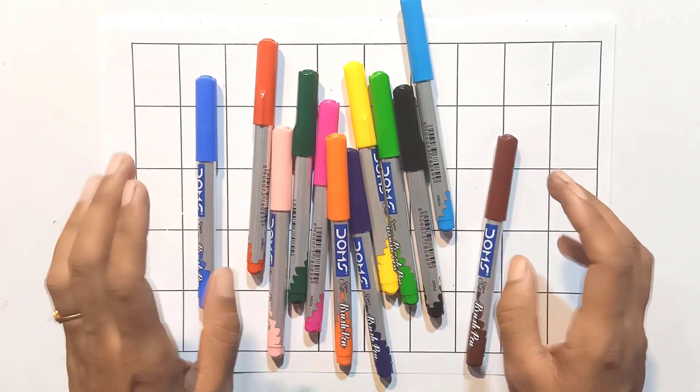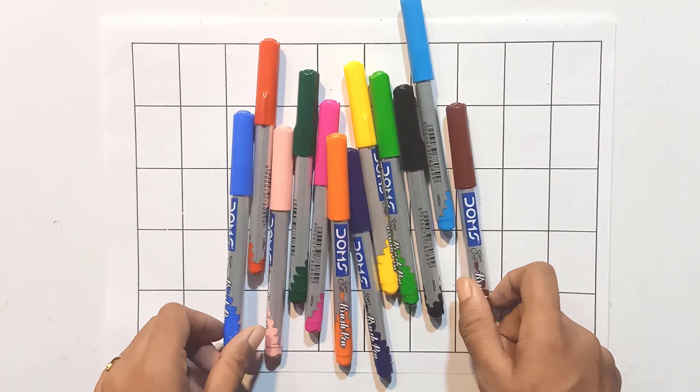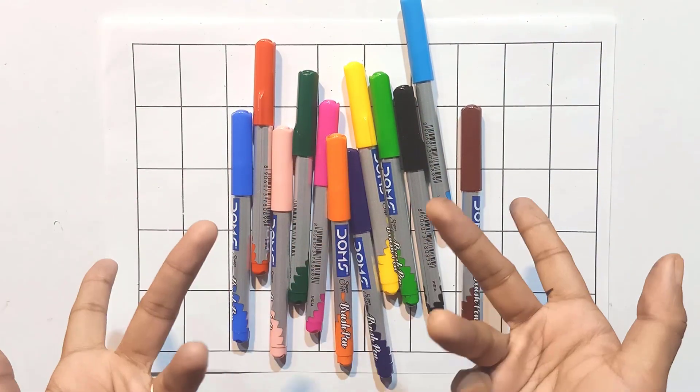Hello kids! Today we will learn color names and counting numbers. So let's learn with me. Stay with me.